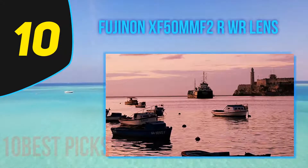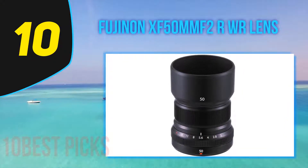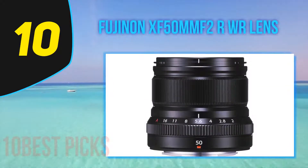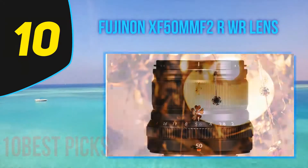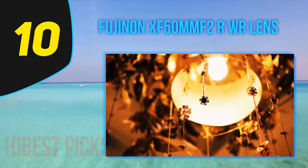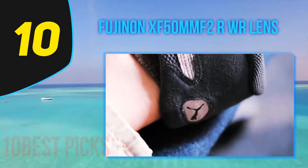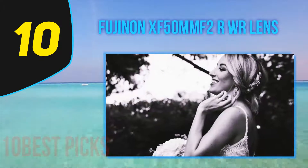The 56mm F1.2 is one of the finest Fujifilm lenses on the market, and if it weren't for the high price, it would certainly be worthy of the top spot. But for portrait shooters weighing both image quality and value, the 50mm F2 is worthy of serious consideration. This lens pretty much has it all: a fast maximum aperture for excellent low-light performance, a premium metal build including weather sealing, and great clarity overall. At just 7 ounces, it's less than half the price and weight of the 56mm F1.2.